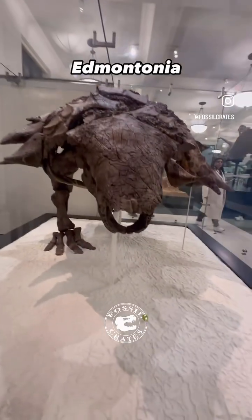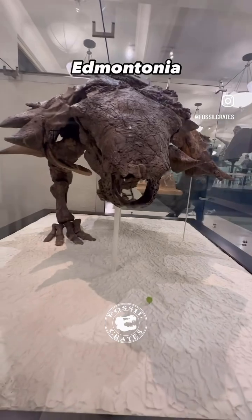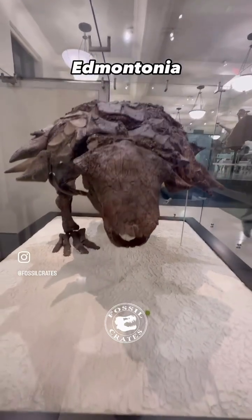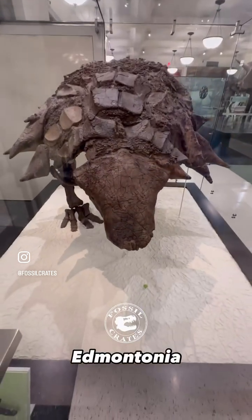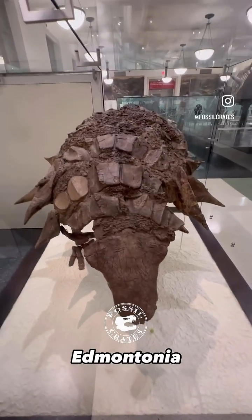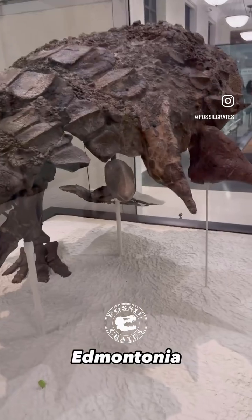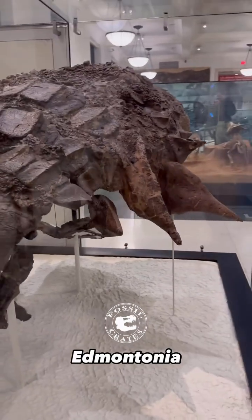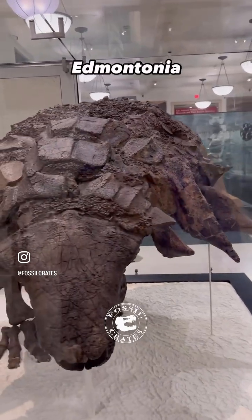Meet Edmontonia rugosidens — or at least that's what I'm calling it right now. This is one of the most spectacular ankylosaurs ever found. It has skin impressions on it. It took 223 days for the preparators to make it this display ready. They left all of the plates and spikes in place. It was found by the famous commercial paleontological family, the Sternbergs, and sold to the American Museum of Natural History.